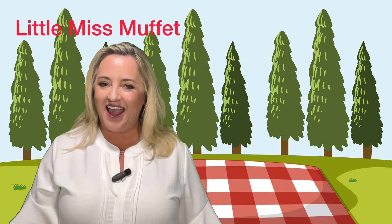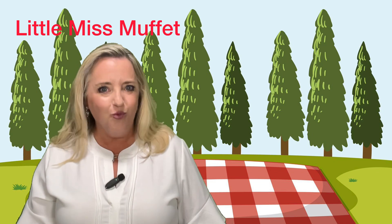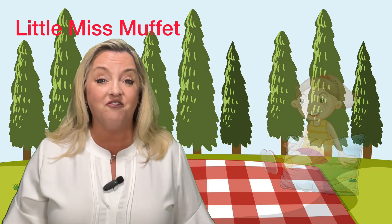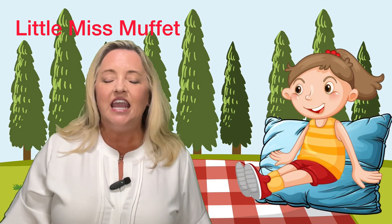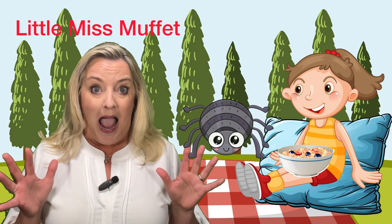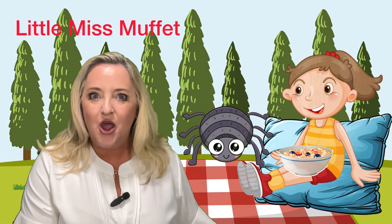Hi, welcome to Lessons with Liz. We are going to do a nursery rhyme today called Little Miss Muffet. If you know this nursery rhyme, say it along with me. Here we go. Little Miss Muffet sat on a tuffet, eating her curds and whey. Along came a spider, and sat down beside her and frightened Miss Muffet away.